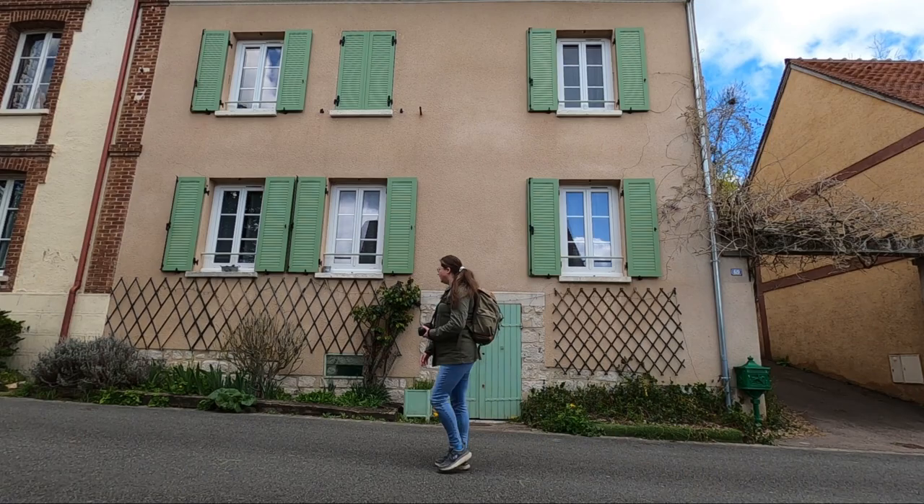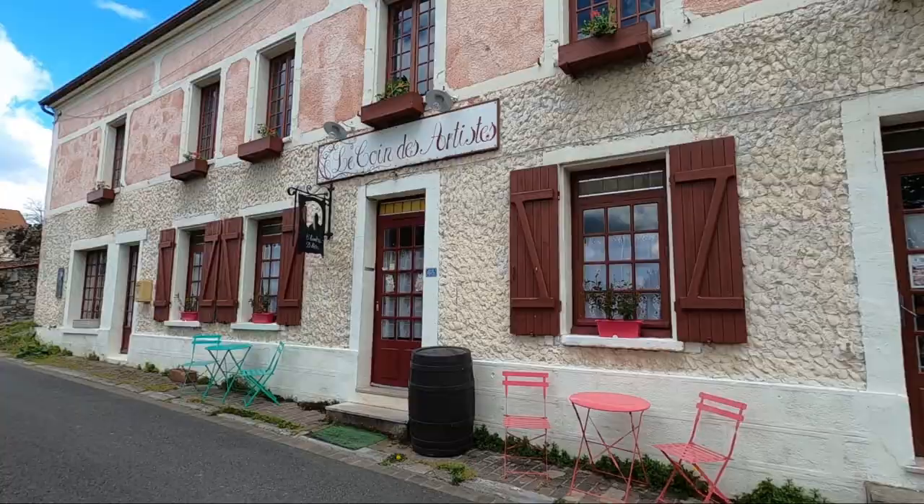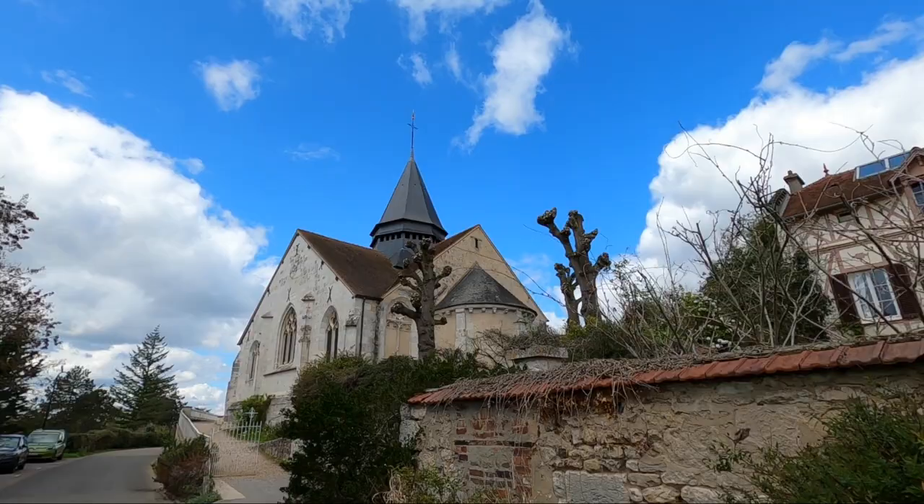I haven't even walked that far but this town is so cute. It kind of reminds me of the Cotswolds in England — all the stone buildings covered in ivy, and there are all sorts of art galleries and things. It's a really nice day; it's a little chilly but mostly sunny. There are clouds rolling in now but it's so nice to be out of the city and just relaxing in the countryside.